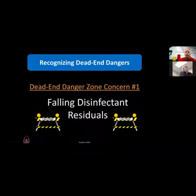The first dead end danger zone is falling disinfection residuals. In Canada, you can't fall below 0.2 ppm, or else you have to call the water ministry and issue public notices. Canada has had this rule for quite a while. We're starting to see it in some US states now — Pennsylvania and Illinois have both imposed new rules requiring a 0.2 minimum residual throughout their distribution systems, with compliance sampling required.